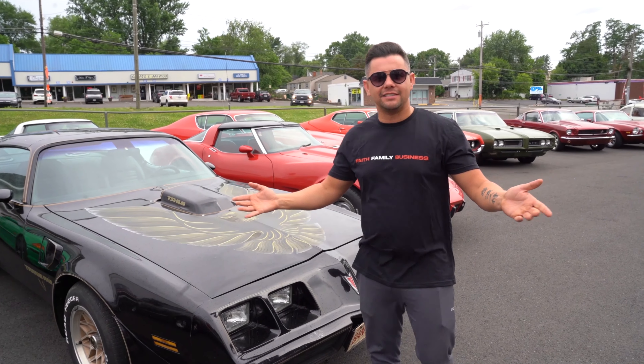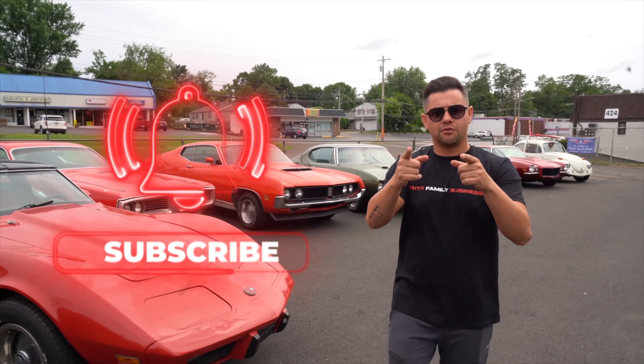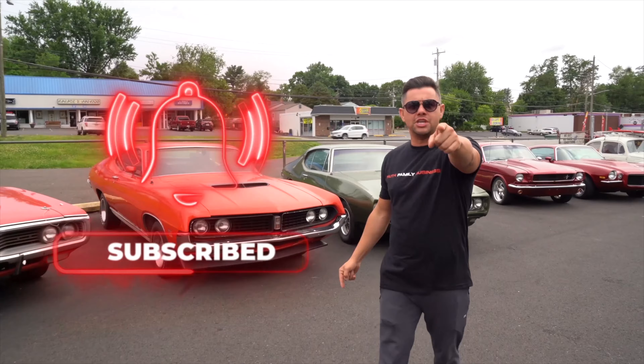What is up guys, Rob here at Bob Evans Classics. If you want to see all of our new inventory every week, please hit that subscribe button. We get new cars in daily. Hit the like button, appreciate you checking us out.